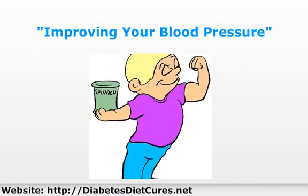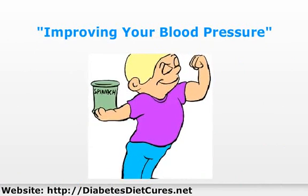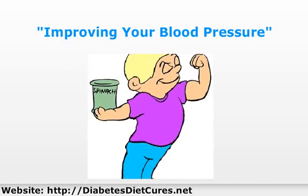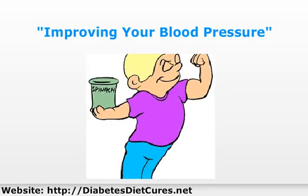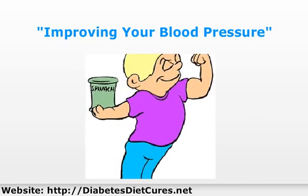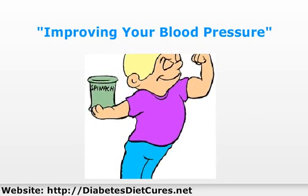Another good way to improve your blood pressure is to increase your potassium intake. Increasing your potassium helps to balance the levels of sodium in the body. You can do this by adding foods high in potassium. One of my favorite high potassium foods is spinach.